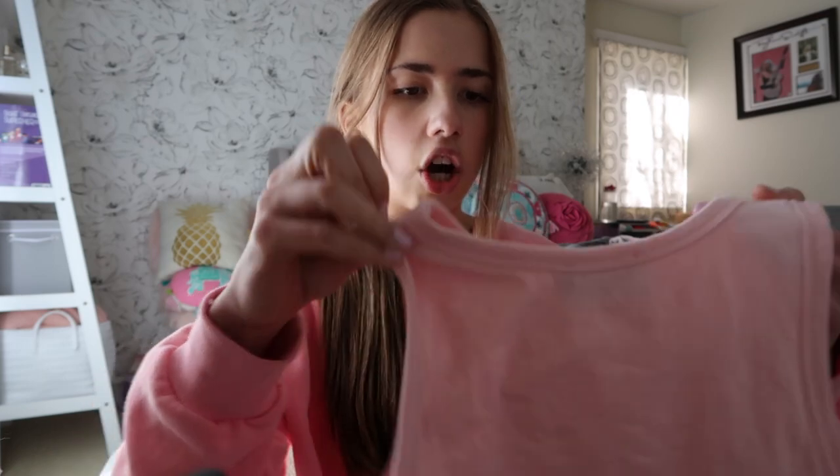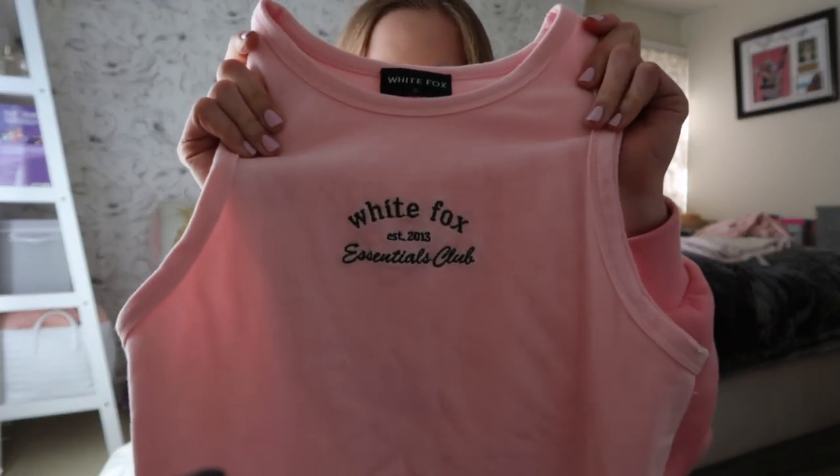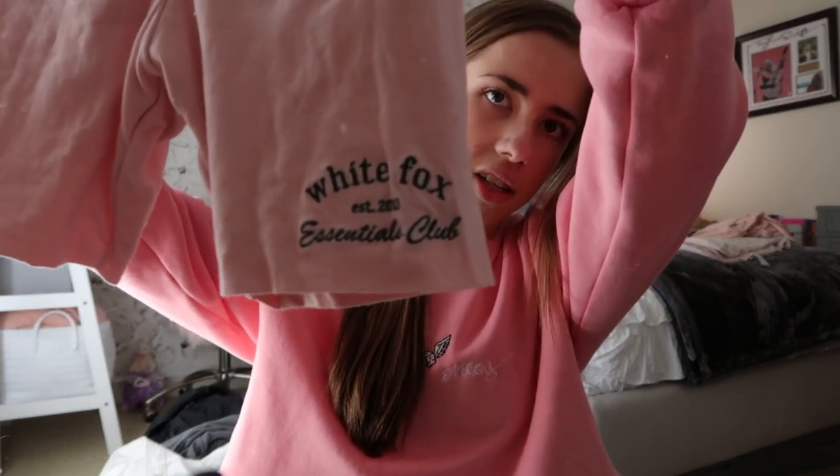Also from White Fox, I got this set — they were having a 40% off sale on their Essentials Club collection. The first thing from that collection is this little cropped tank in dark green with stitching that says 'White Fox Essentials Club.' To go with that, these are the White Fox Essentials Club bike shorts. The quality is great, I love the waistband, I love the way they fit — amazing. I got an extra small but I'd recommend sizing down as they run a little big.